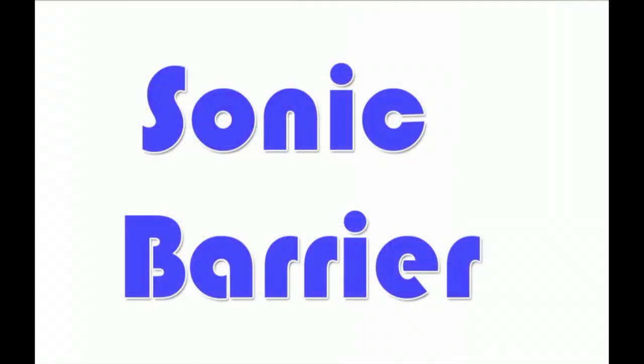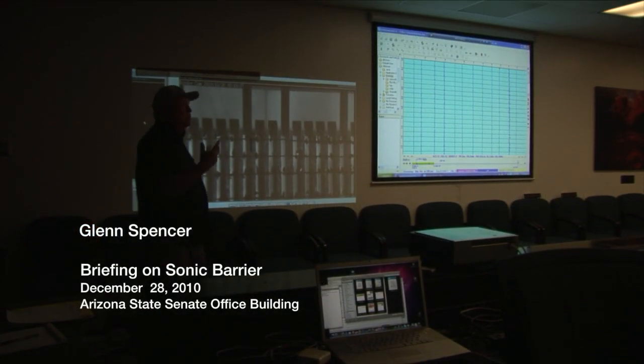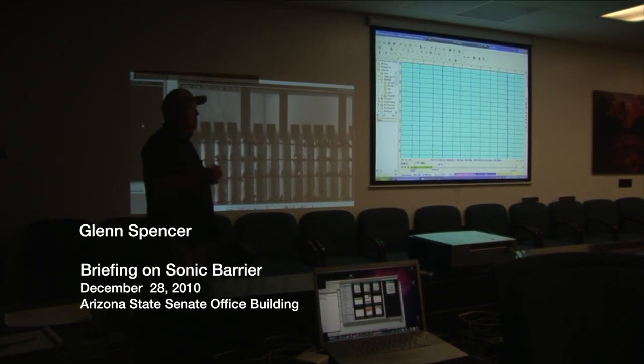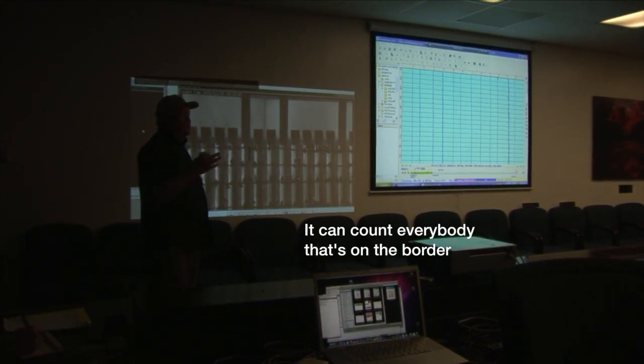Initially called the Sonic Barrier, the system was first demonstrated for members of the Arizona State Legislature in 2010. What we are going to be showing you today is a way to solve that problem. It's essentially a border counting system — more than just a detection system. There's a way to count everybody that's on the border.